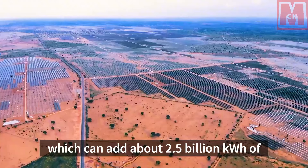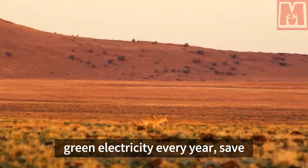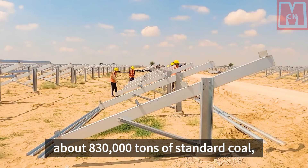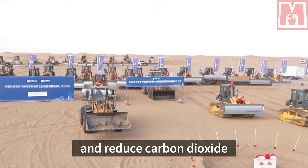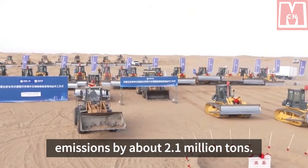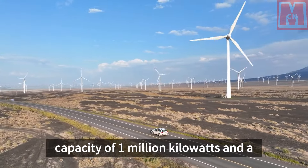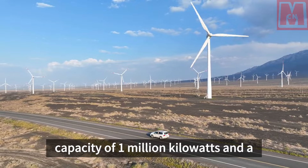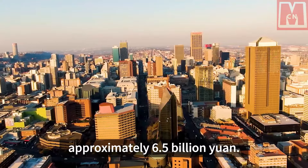The project can save about 830,000 tons of standard coal and reduce carbon dioxide emissions by about 2.1 million tons. It has a total installed capacity of 1 million kilowatts and a total investment of approximately 6.5 billion yuan.